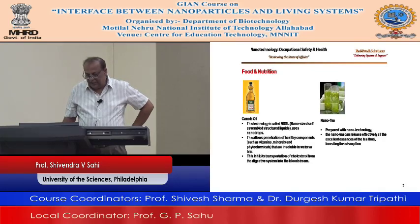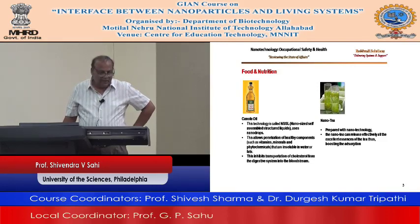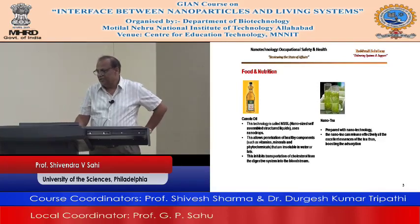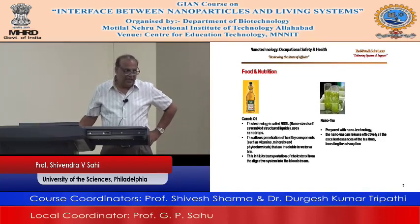This technology is being used to make sure that your bad cholesterol is not going to go into the bloodstream. Nano-T again uses nanotechnology and can release effectively all the excellent essence of tea, thus boosting absorption.